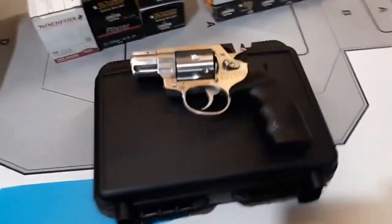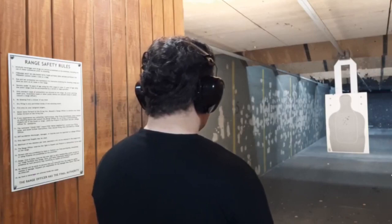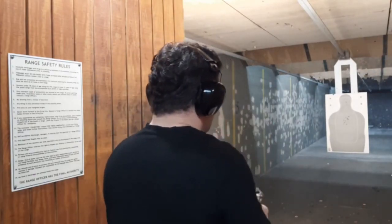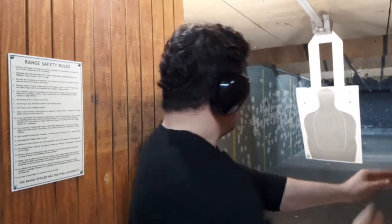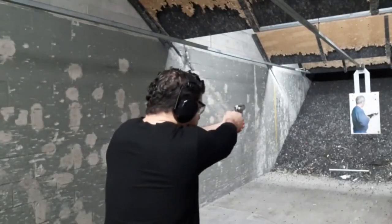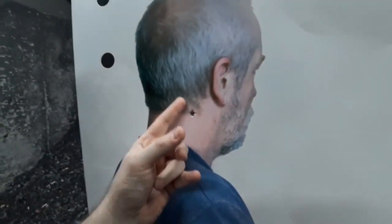If it's your primary carry, I certainly prefer six shots of 357 Magnum over five shots of 357 Magnum, or five shots of 38. The recoil was fine — if I can do that with a two-inch snubby 357 Magnum, that's pretty solid.